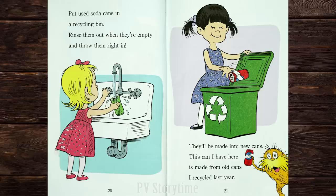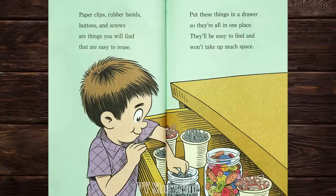Put used soda cans in a recycling bin. Rinse them out when they're empty and throw them right in. They'll be made into new cans. This can I have here is made from old cans I recycled last year. Paper clips, rubber bands, buttons, and screws are things you will find that are easy to reuse. Put these things in a drawer so they're all in one place. They'll be easy to find and won't take up much space.